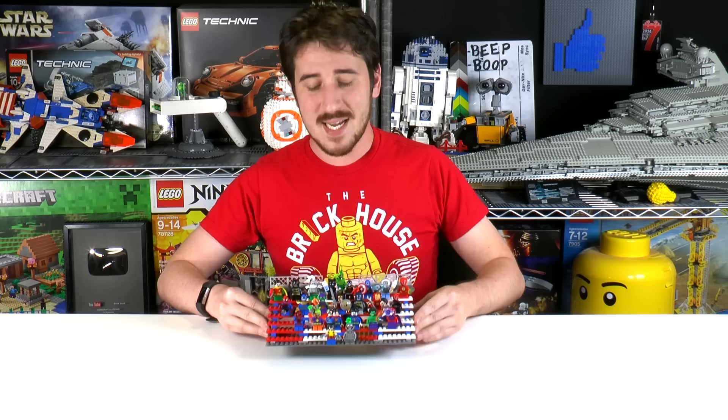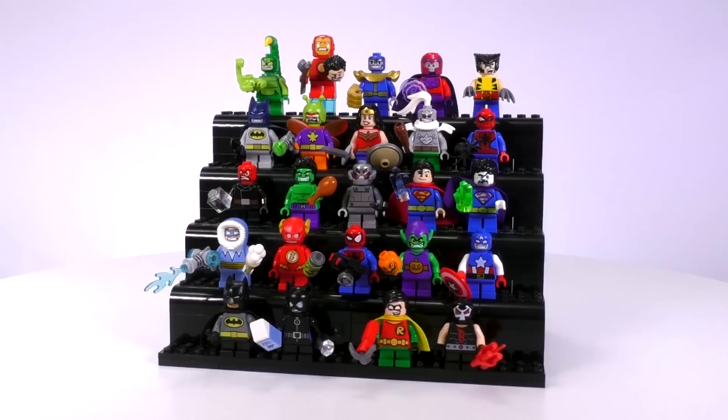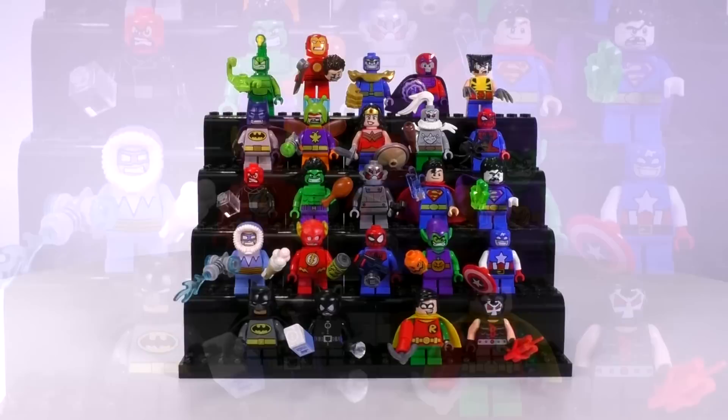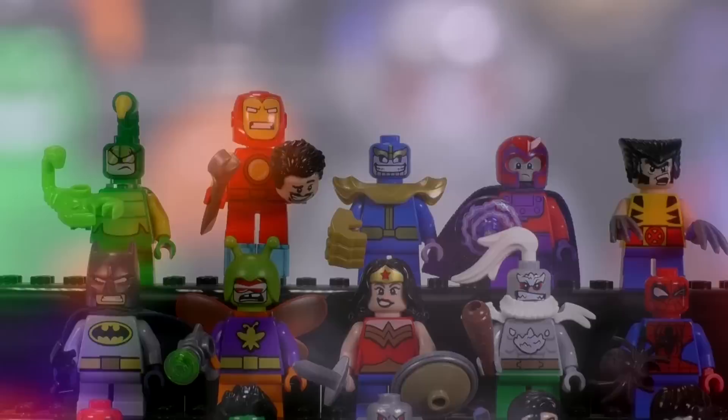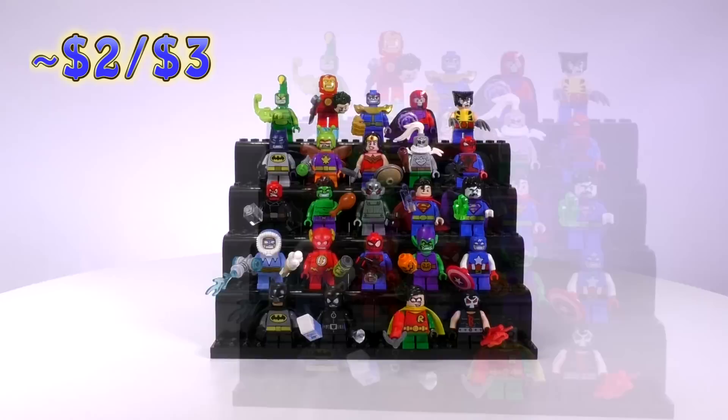Hey everybody, welcome to Brickfall. My name's Jack. Today is another LEGO minifigure collection review video for you guys. This is every single LEGO Mighty Micros minifigure ever made. This collection entails all the Mighty Micros figs released as of 2017. In total, there are 24 figs, which basically means there have been 12 different Mighty Micros sets with two individual unique characters per set. I'm going to be going through these guys chronologically from when they were released, what sets they came out in, and how much they're worth.